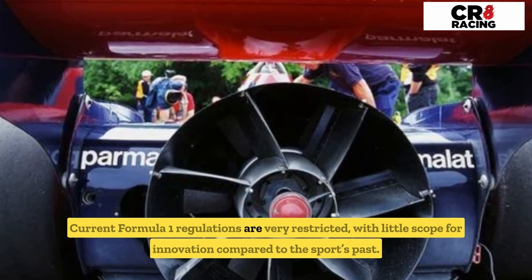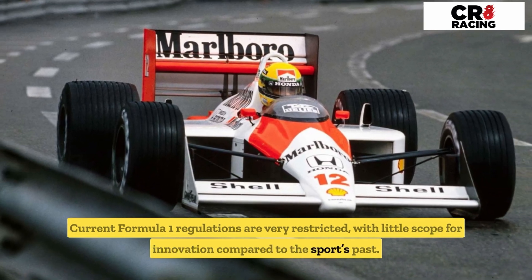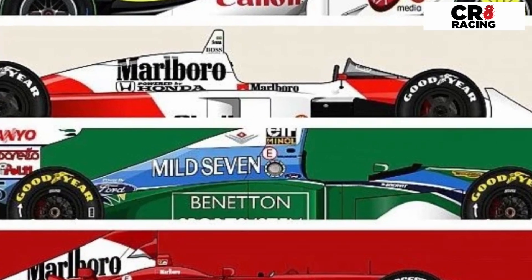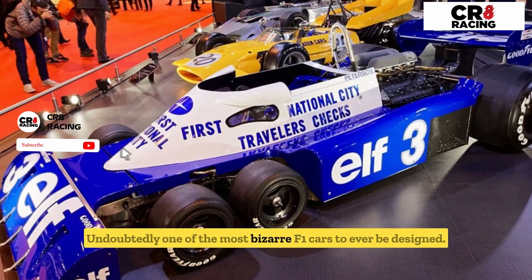Current Formula One regulations are very restricted with little scope for innovation compared to the sport's past. Here are some of the craziest cars to ever compete in F1. Number one: the Tyrrell P34 — undoubtedly one of the most bizarre F1 cars to ever be designed.